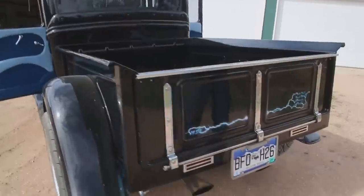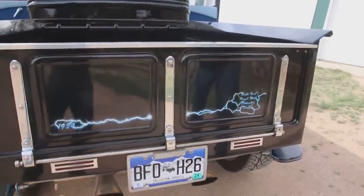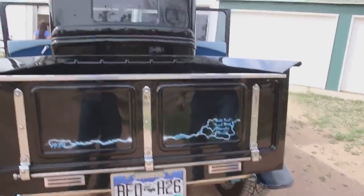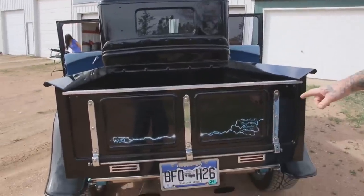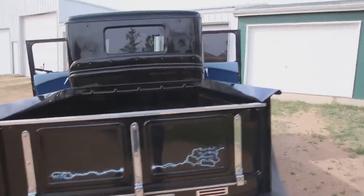It's all registered with the five-year plates, good for 2024, and look how nice that bed is. In the back here — built by Ford, powered by Chevy. This way we don't get stuck.